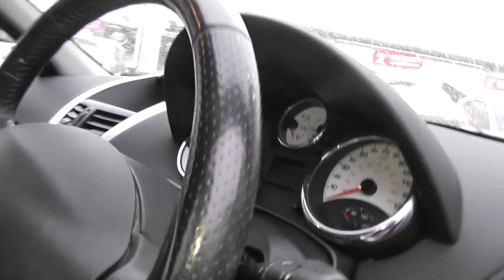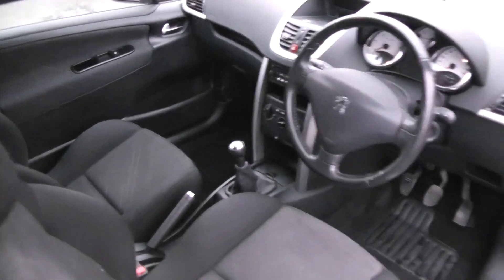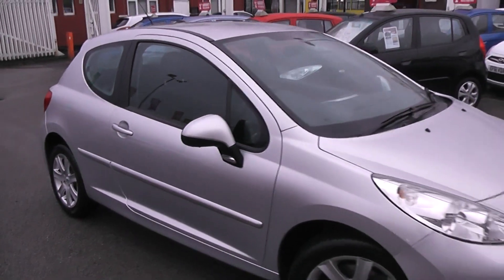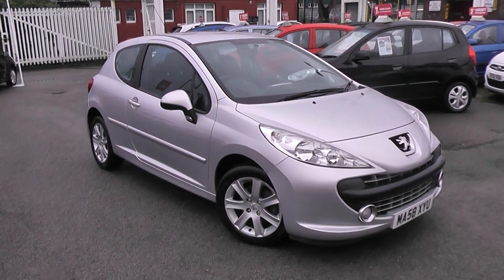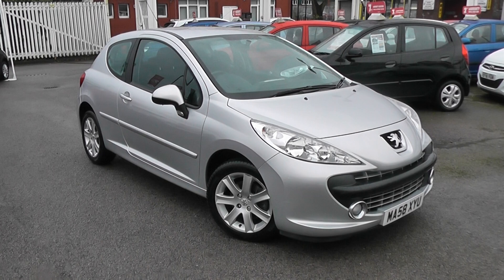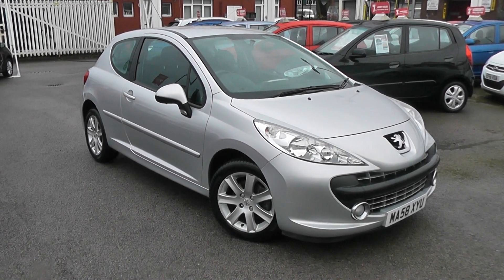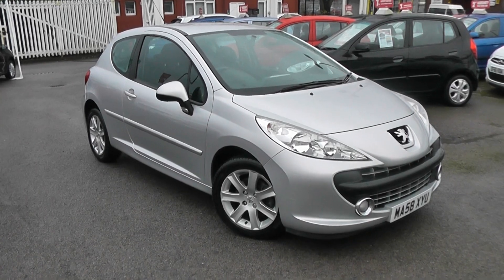This is also a nice safety feature because you don't have to take your eyes off the road. You can go online today at wessexgarages.com and put down a £100 deposit on this car. This deposit entitles you to £75 off the asking price and it effectively reserves the car for you for up to 48 hours, so you can come down and take a look. If you get here and decide it's not to your liking, that's not a problem — there's no obligation to buy, and we'll simply reimburse your £100 deposit. It's the Peugeot 207 Sport.